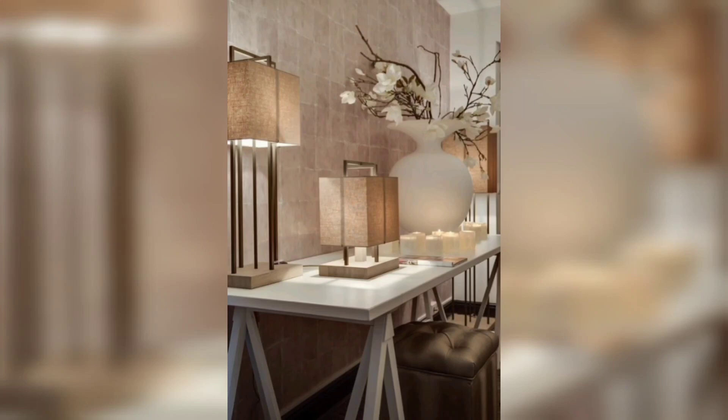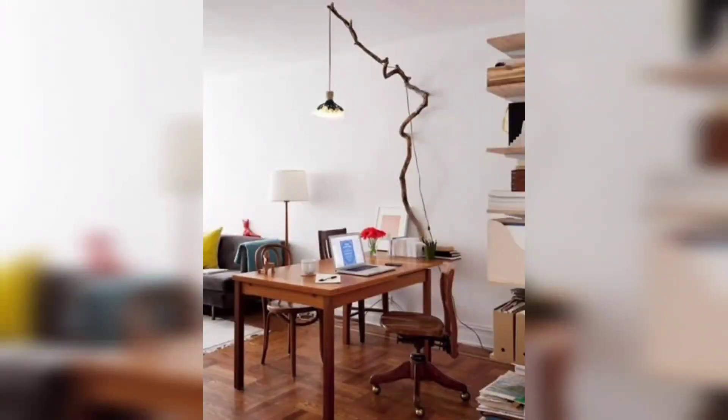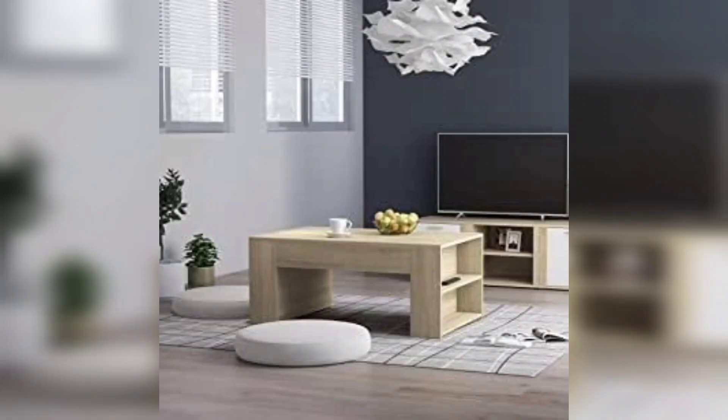Looking for a unique lighting idea? A starry night projector can transform your bedroom ceiling into a breathtaking night sky. It can create a relaxing and romantic atmosphere, perfect for winding down before bed.